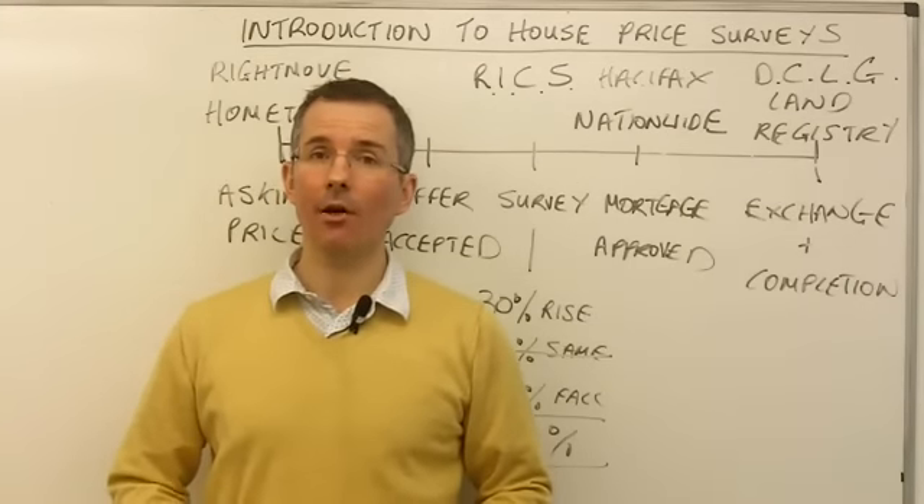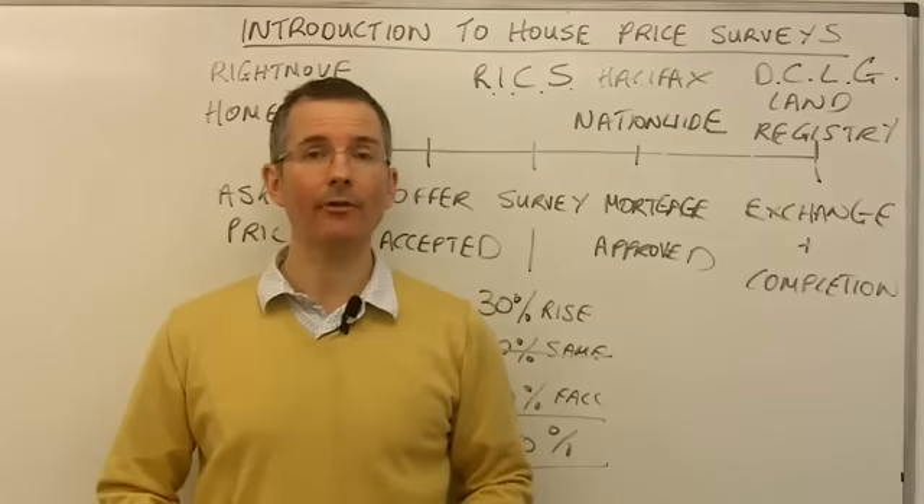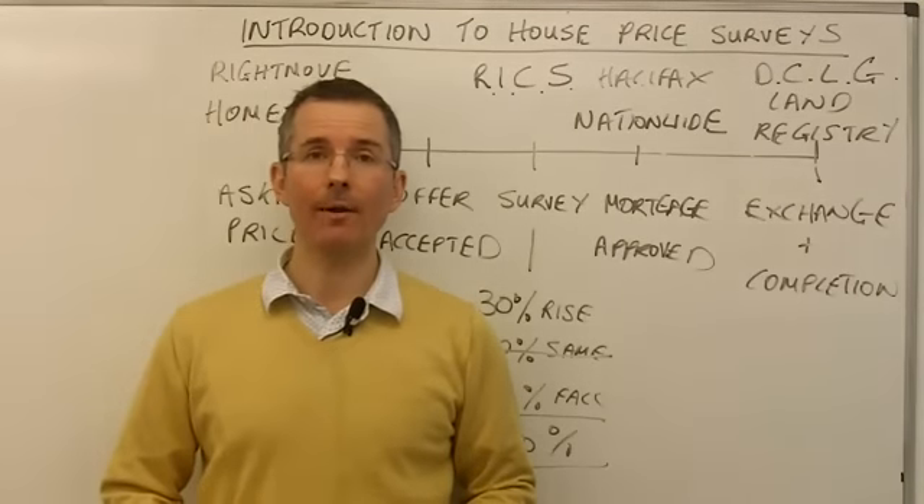That's the guide to the key house price indices and surveys carried out in the UK market.